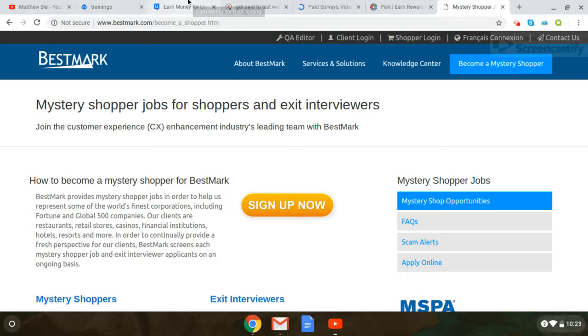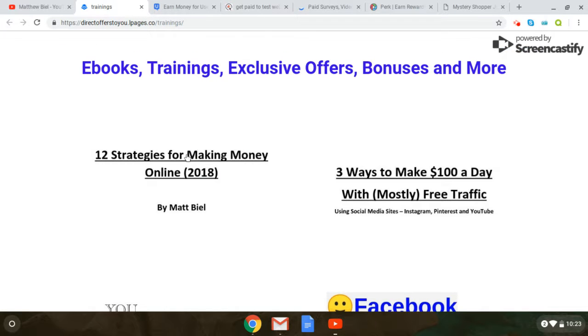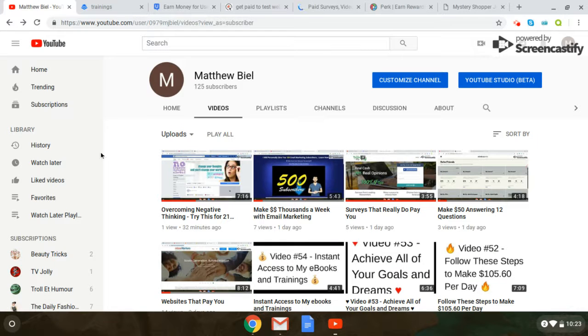So those are five different sites that allow you to make some extra cash if you need it, which everybody seems to need. My training will be included in the description. I do online training, affiliate marketing training, different ways to make money. Check out my channel. Appreciate it. Like, subscribe, comment — anything I can do to help you start making money online, that's what I'm here for. Take care, enjoy, have a good one. Bye.